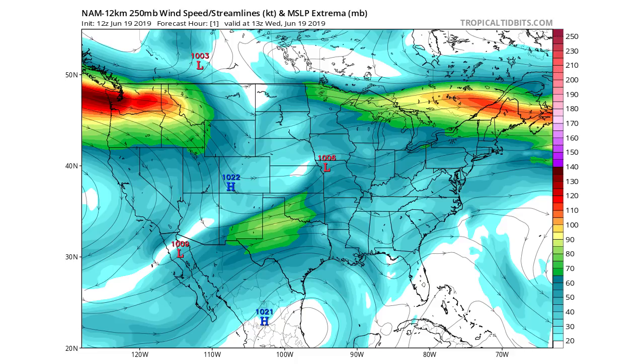Now we're going to be looking at your 250 millibar wind speeds and streamlines. What I really want you to pay attention to is those lines with arrows — that's going to be the direction the wind is coming from, and that's going to be a big player in where our thunderstorms and moisture are coming from. At 250 millibars, that's very high up, so this is kind of your jet stream. You can see those reds and greens — that's really where the jet streams are. Looking at the arrows across the eastern United States, you can see it's all coming from the southwest or the south.